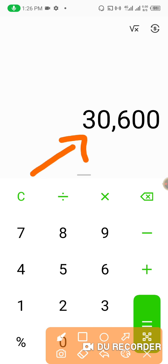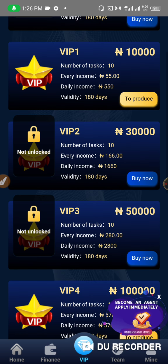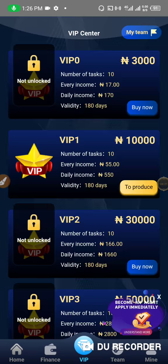Does that mean you have to wait 180 days before you can withdraw? No. Once you have up to 1,000 Naira you can withdraw immediately, and the withdrawal commission is about 10 percent.